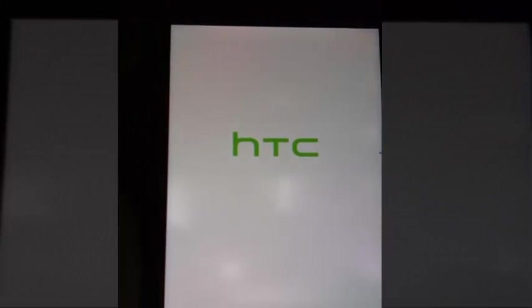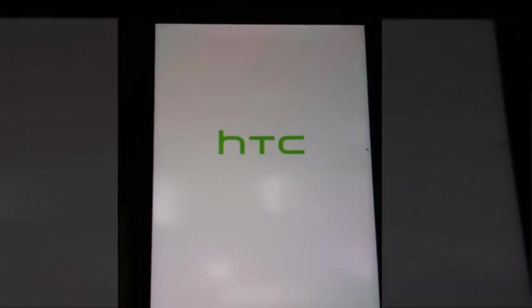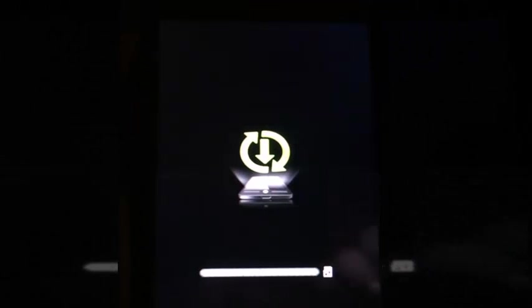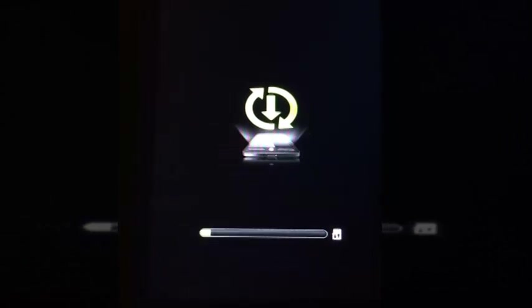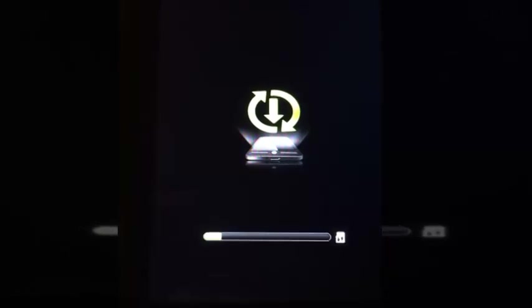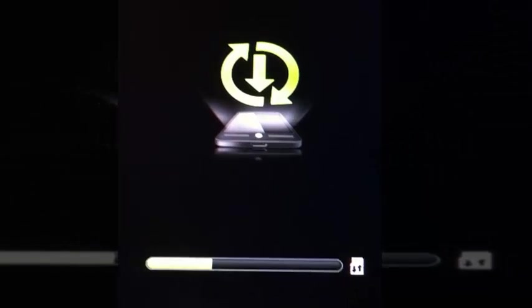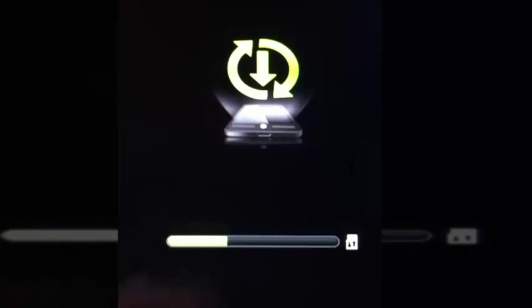HTC logo on screen. Oh, it's exciting. It's not going to take too long. Looks very nice. Might just skip this as well, I'll be back in a second.